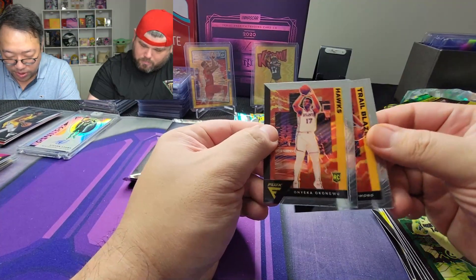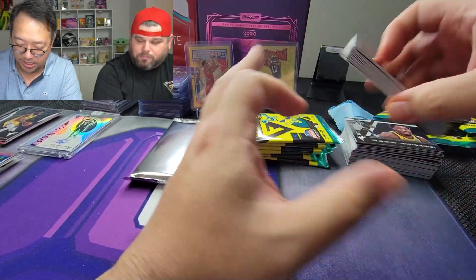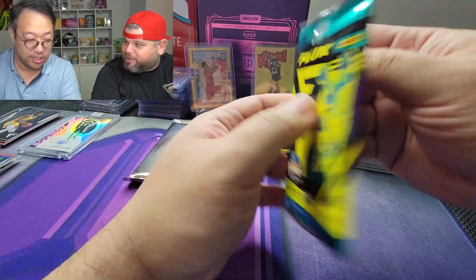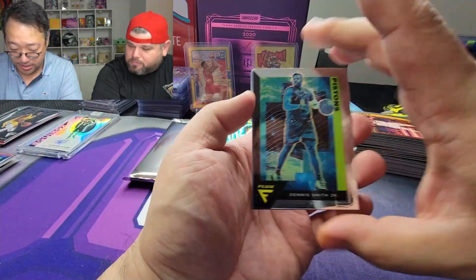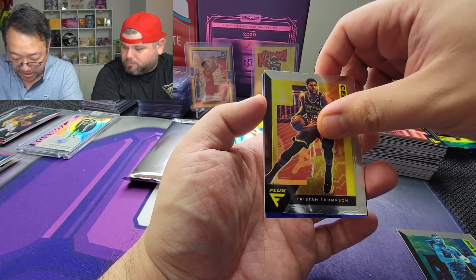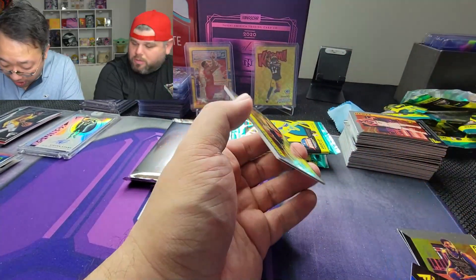Anthony Simons and Onyeka Okongwu. You have the same quality control issues with every other Panini product because they're pumping it out as quickly as possible. Dennis Smith Jr., Tristan Thompson. Shaquille O'Neal — blue, 77 out of 99. I love Shaq but honestly the only Shaq I want to pull is an auto. Al Horford and Robin Lopez.